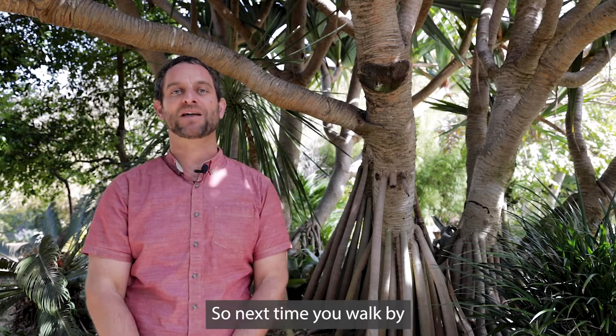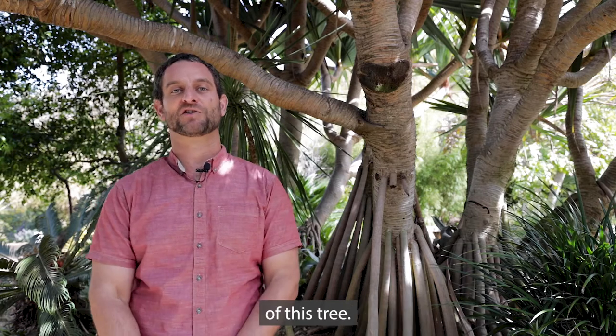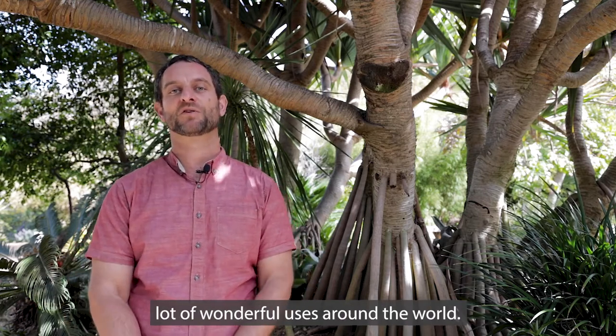So next time you walk by this plant, either at San Diego Botanic Garden or elsewhere, take a closer look. See the amazing architecture of this tree — know that it's beautiful, wonderful, and also has a lot of wonderful uses around the world.